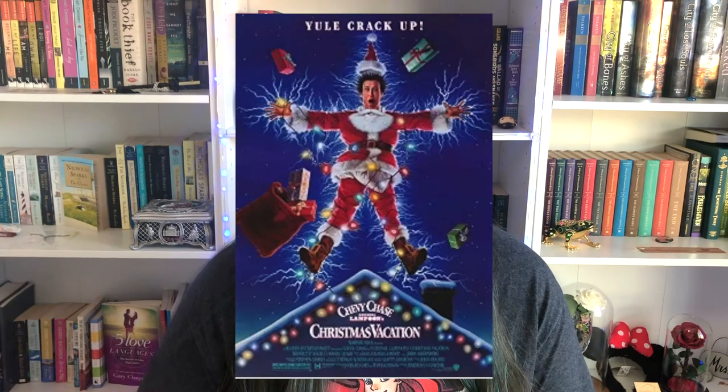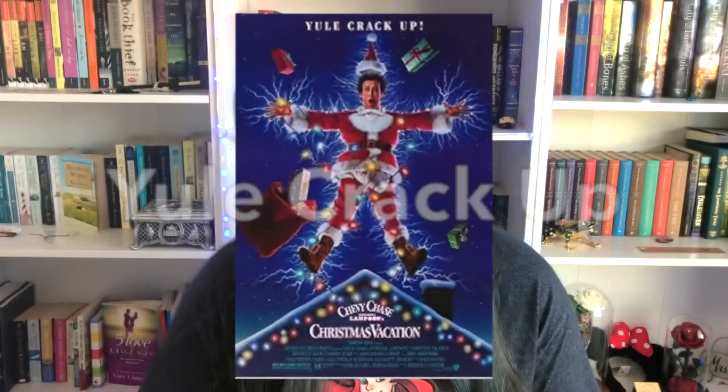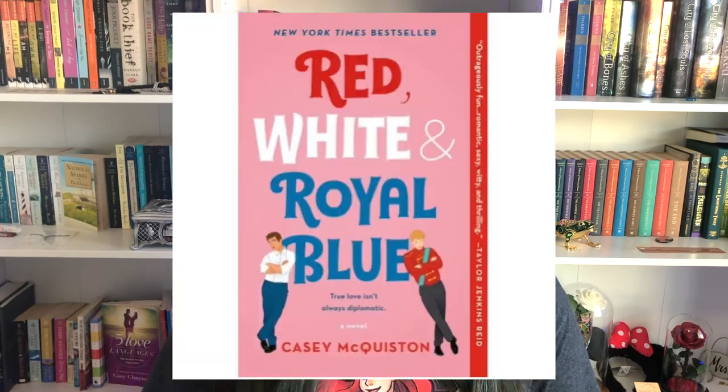A tagline that creates absolutely no additional intrigue is from the movie Christmas Vacation, whose tagline is 'You'll crack up.' We already know this is a Christmas comedy just from one look, so the tagline really doesn't pull you in at all.